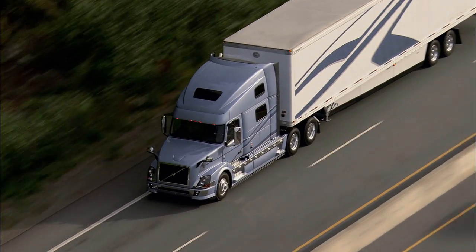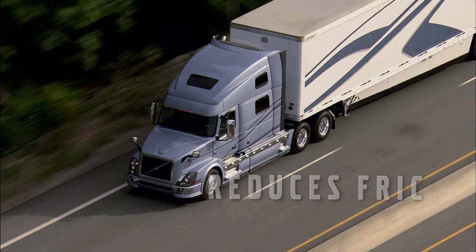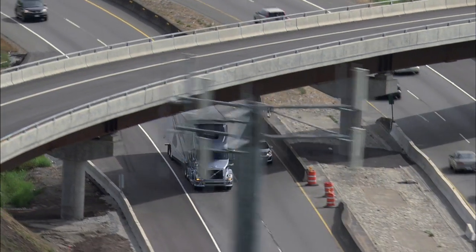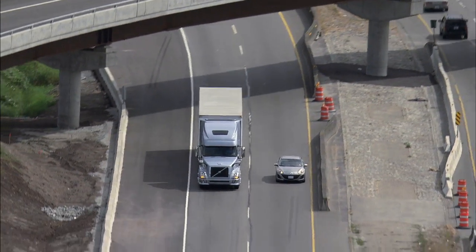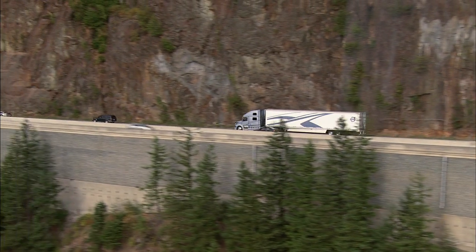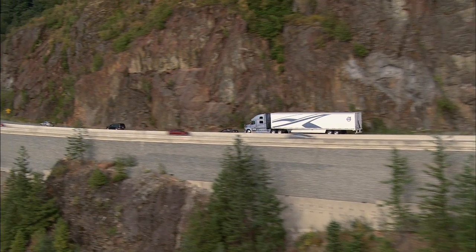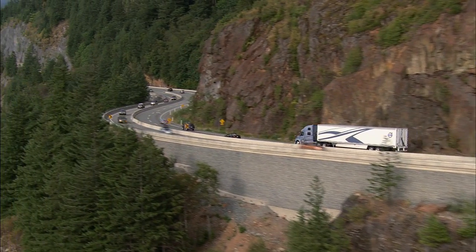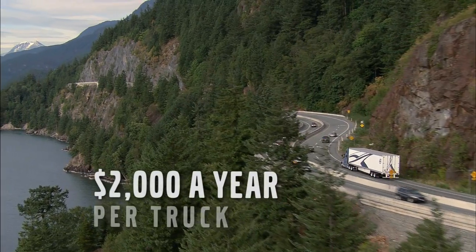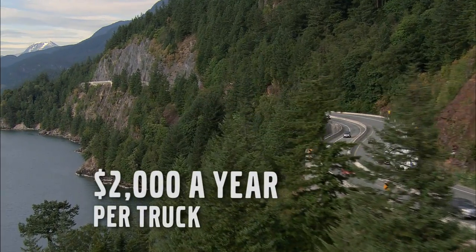Why are we introducing this concept? The lower engine rpm reduces friction, and that saves you fuel — about 3% over standard overdrive configurations. Fuel is expensive, and the more trucks you operate, the more you stand to gain from great fuel efficiency. Every mile that you drive, putting $2,000 per year or more toward your bottom line.